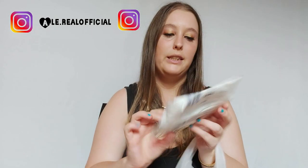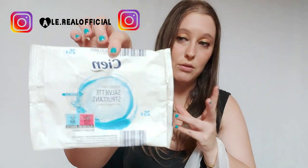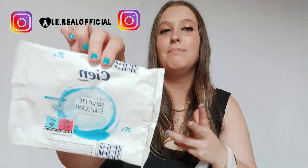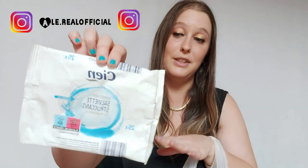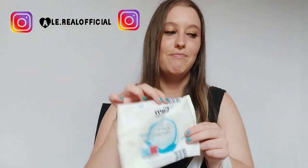Le salviettine della Cien sono così così. Sono buone, ma ho già trovato un'altra confezione di salviette struccanti con cui mi sto trovando veramente bene. Queste le ho prese per provarle, però è così così, diciamo.